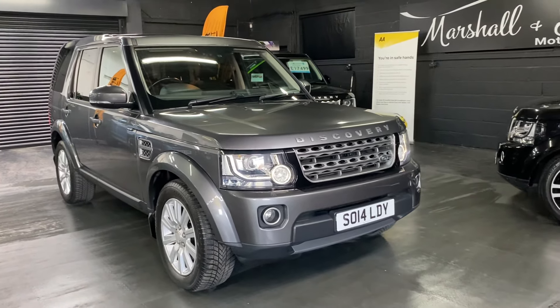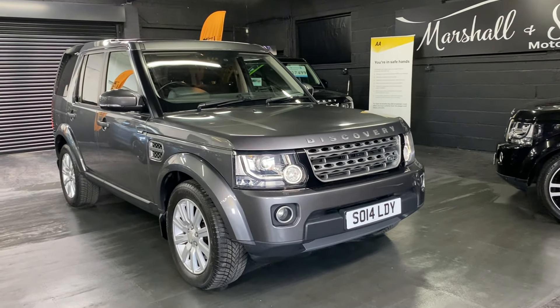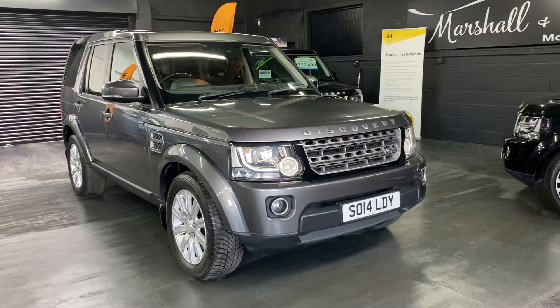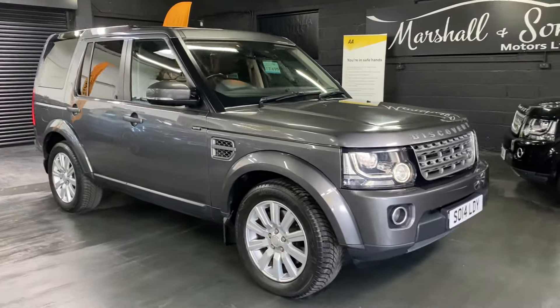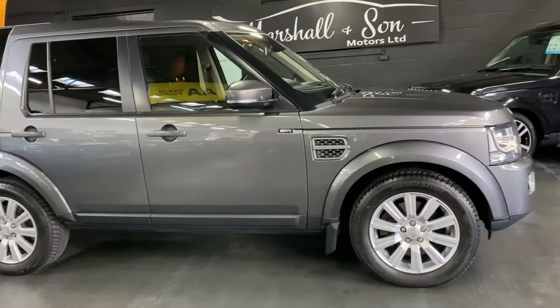Good afternoon. We're happy to present this 2014, 14-plate Land Rover Discovery 4. It's got the 3.0L SDV6 engine and is in GS spec level, finished in Corris Grey with a full black cloth interior. I think this looks like really good value for money.